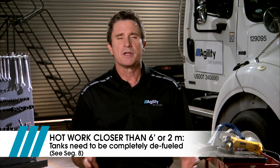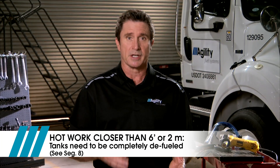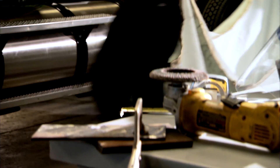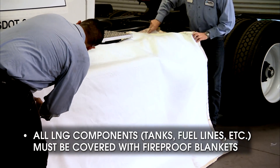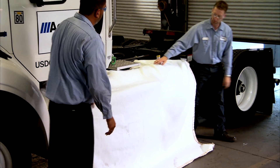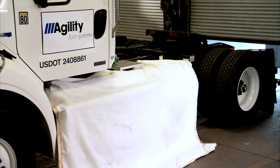See segment eight — Depressurizing and Defueling — for the proper steps to follow. After you have properly defueled the tanks, all LNG components including the tanks and fuel lines must be covered with fireproof blankets. A single spark or weld slag could compromise LNG components, resulting in a hazardous situation.